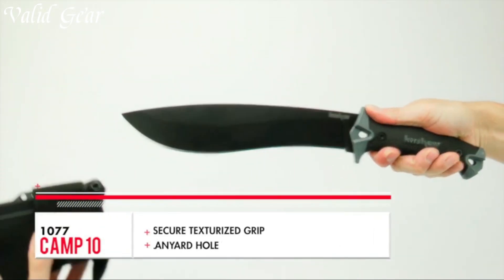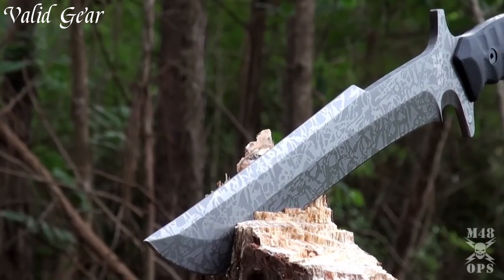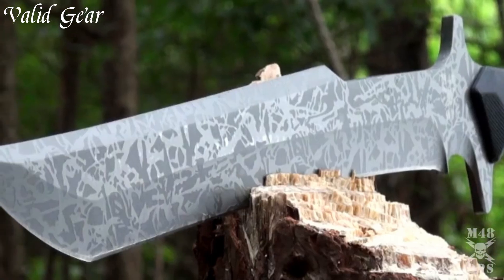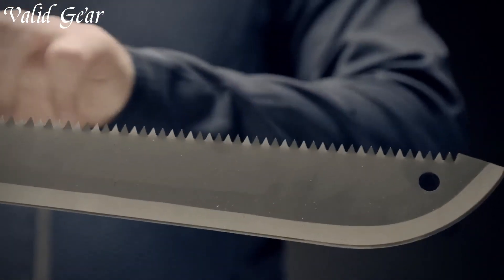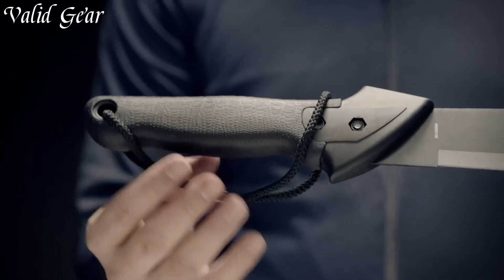The Next Level Survival Machete is a cutting-edge tool designed to elevate your outdoor survival experience. Crafted with precision and innovation, this machete combines the best features of traditional machetes with modern advancements, making it a versatile and indispensable companion for adventurers.